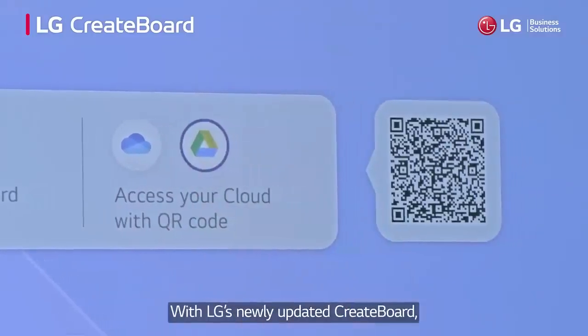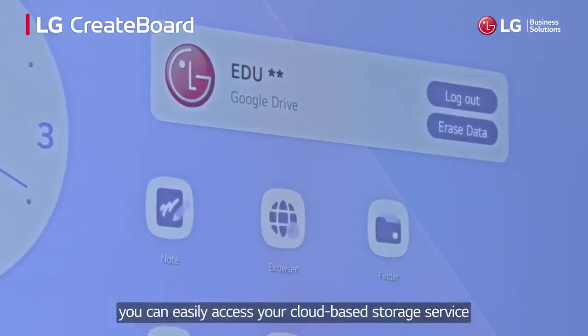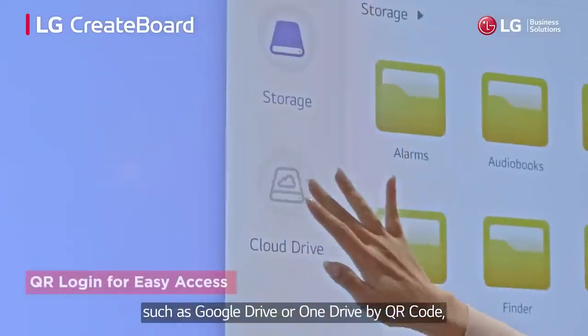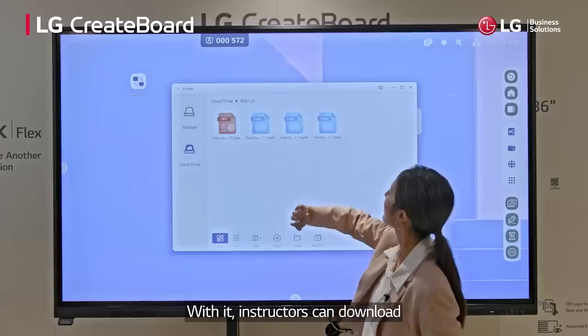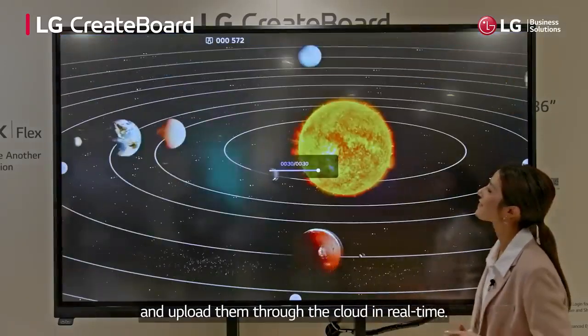With LG's newly updated CreateBoard, you can easily access your cloud-based storage service such as Google Drive or OneDrive by QR code. With it, instructors can download the prepared educational materials and upload them through the cloud in real time.